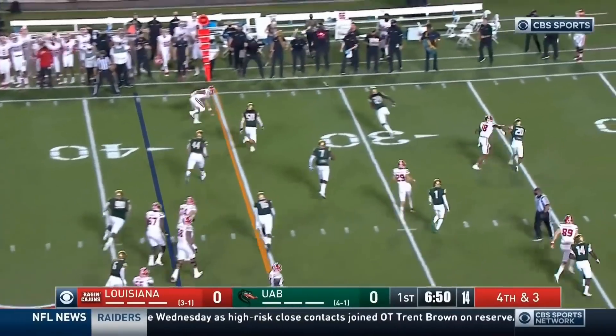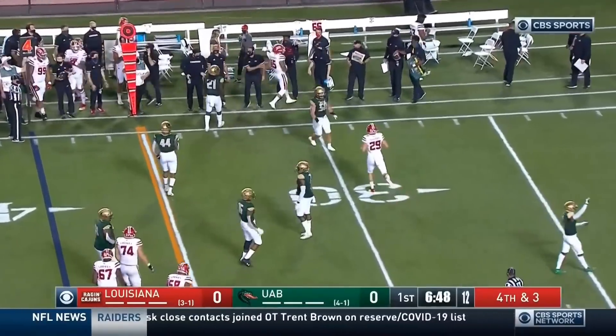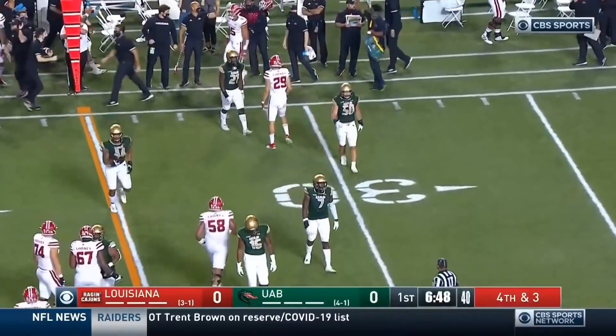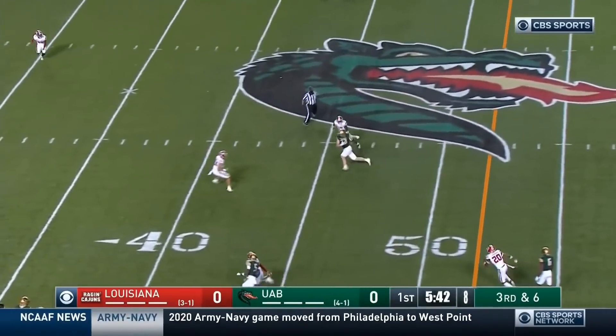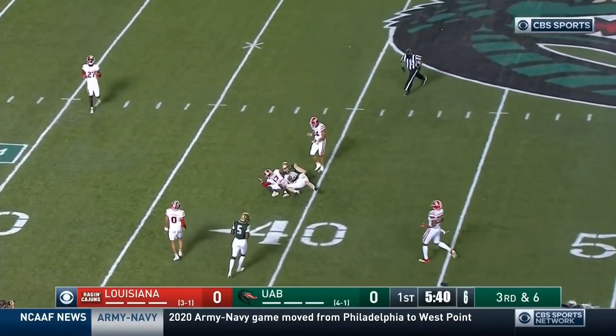Lewis throws — incomplete. Mitchell was the intended receiver. Here's third down. UAB is about 45% on third down tries so far. That pass to Hayden Pittman clicks.